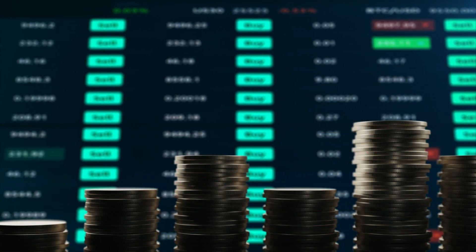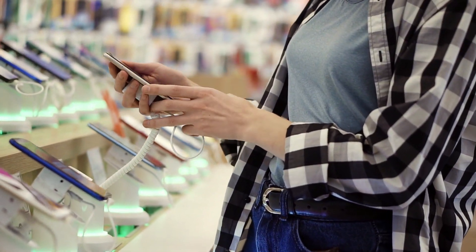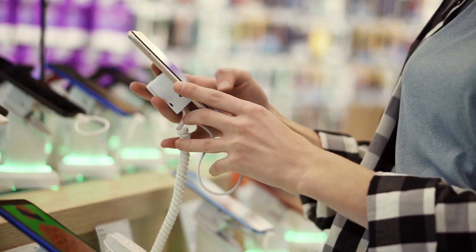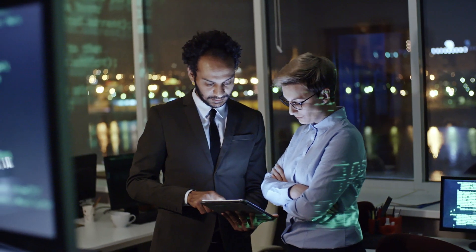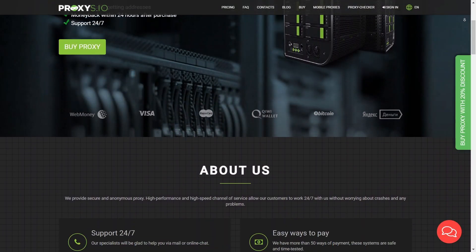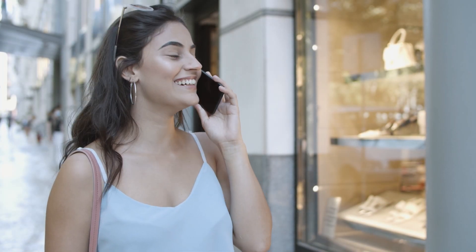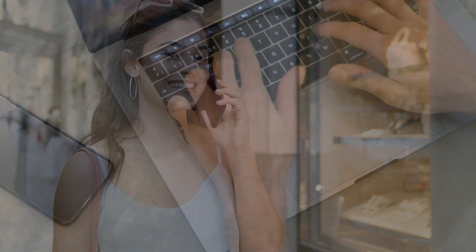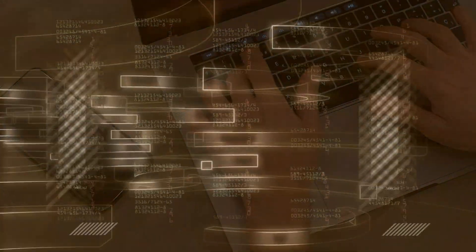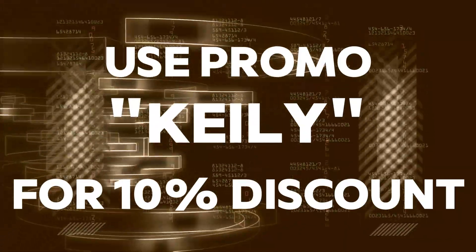When earning on cryptocurrency, safety and protection from banks are important. But sometimes you can't do without risks, because to make money you have to use a multi-account, for which you can be banned. Proxy servers from Proxy.io will help you avoid bans and work with multiple accounts at the same time. The service rents safe, anonymous and high-quality proxies from 88 countries. Proxy.io offers mobile, apartment, and server proxies, with an average speed of 7 megabytes, 24/7 technical support, refunds for failed proxies, and a profitable affiliate program. Rent proxies on Proxy.io with a 10% discount using promo code Kaley and successfully earn on cryptocurrency.